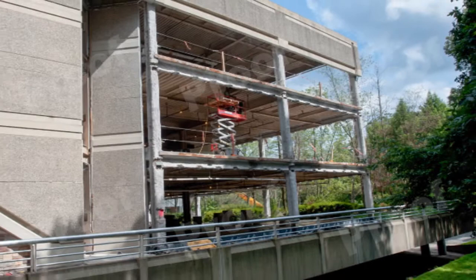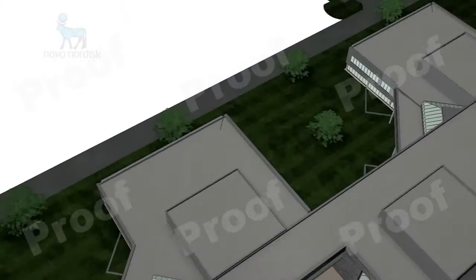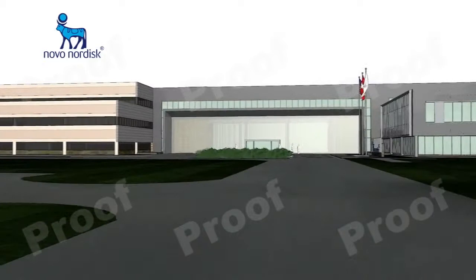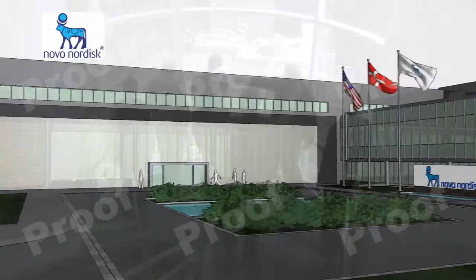The building near Princeton University was constructed to prevailing standards in 1983 as a corporate training and lodging facility. But over two decades, the building had outlived its usefulness. Novo Nordisk, a global pharmaceutical company consistently rated one of the best places to work, was determined to build a world-class headquarters for its employees. Conversion of an 80s-era building simply didn't fit Novo's vision of the new company home — build to suit seemed to make more sense.